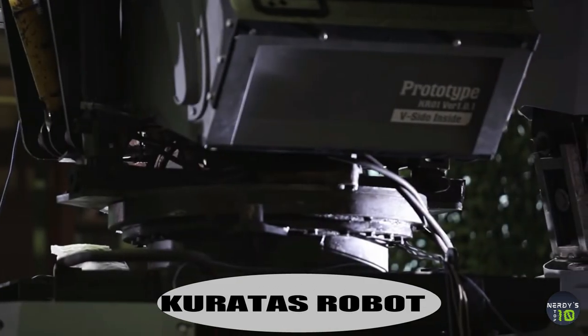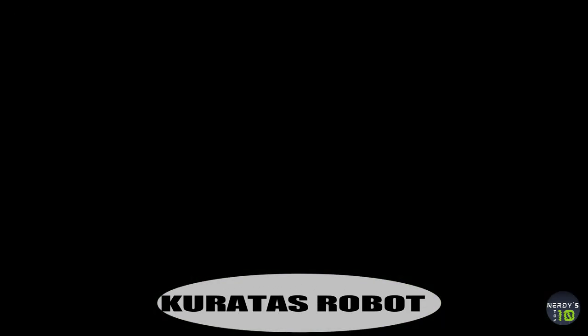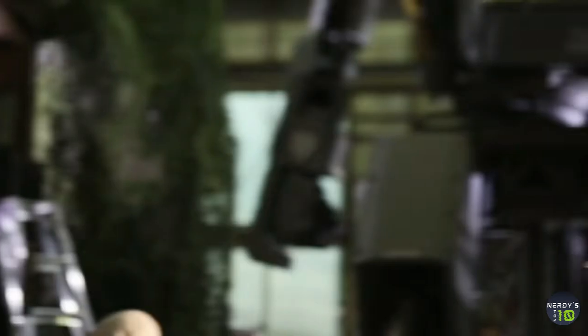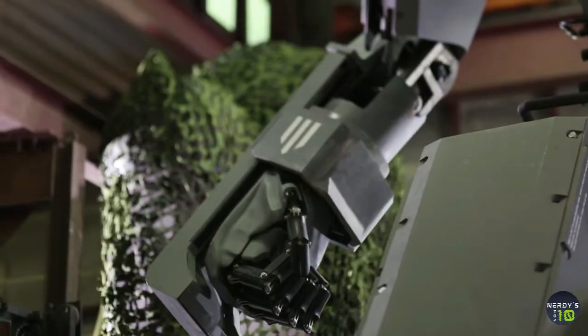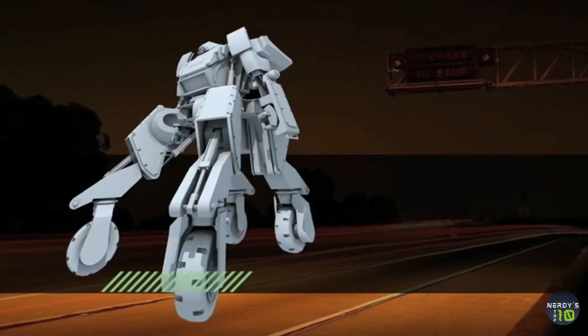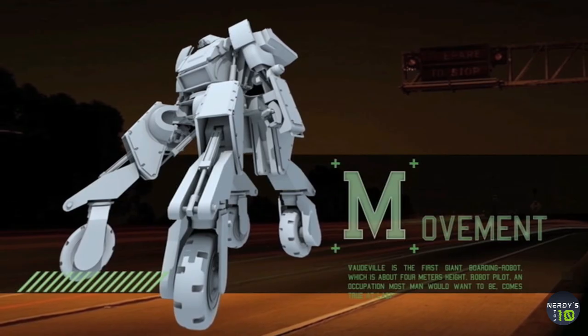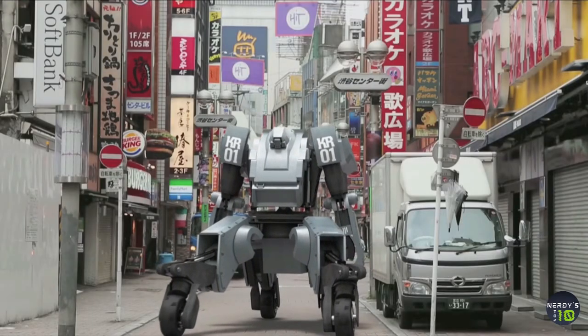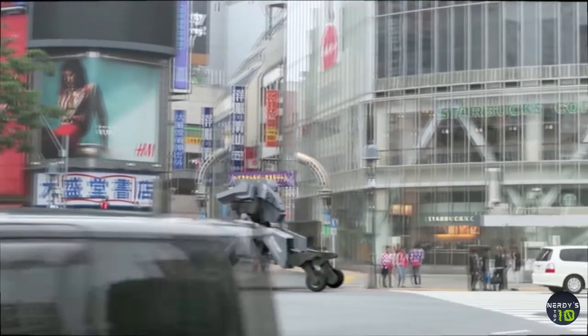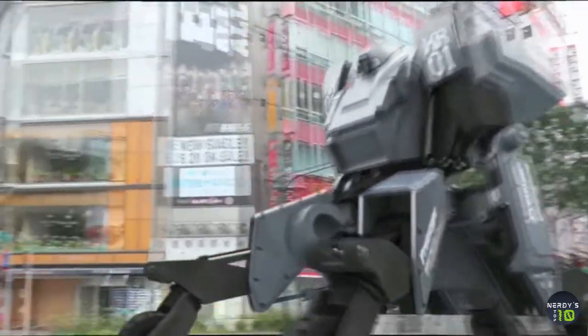Next comes the Kuretus Human Ride Robot. This is where things get serious. Inside this massive 12-foot tall robot sits a person controlling all its movements. It moves slowly, about 6 miles per hour, but can be armed to the teeth with whatever you want. Kuretus robots start at around $1.3 million, but if you're too impatient to design your own or wait to hear back from the company, you can just order one ready-made on Amazon Japan. I told you this was serious.